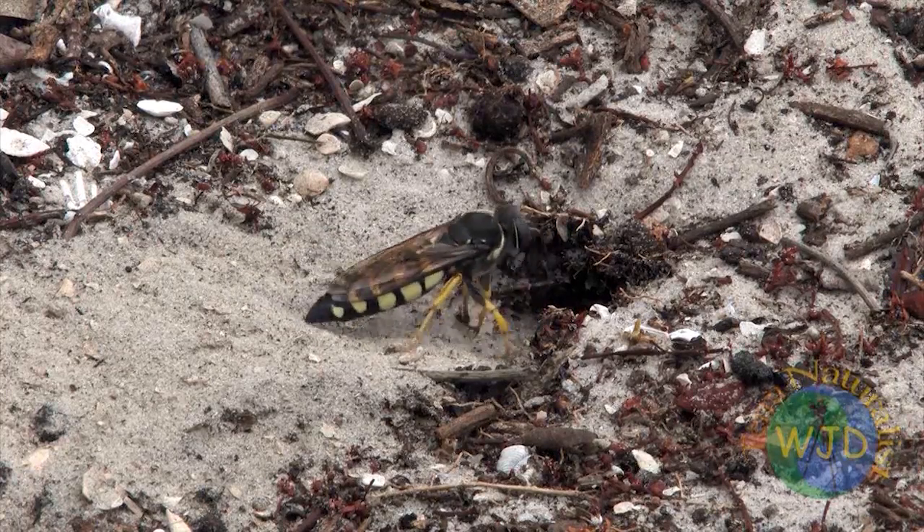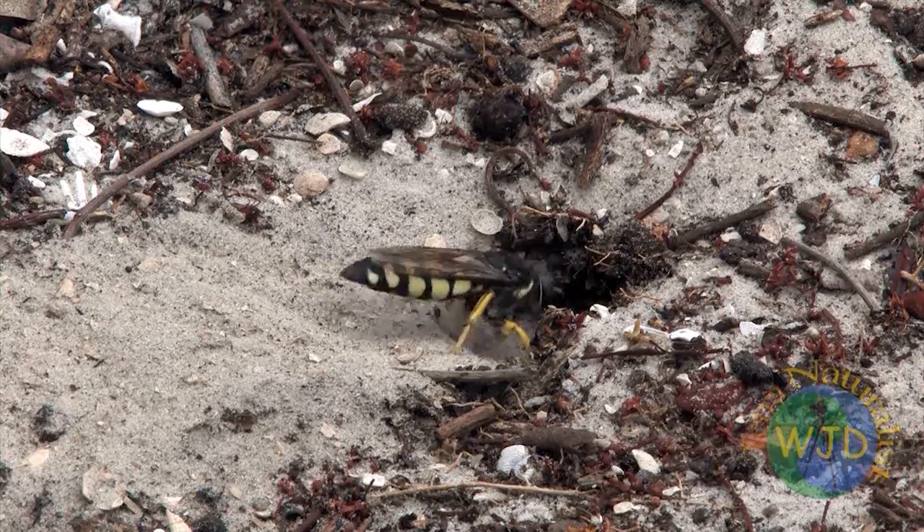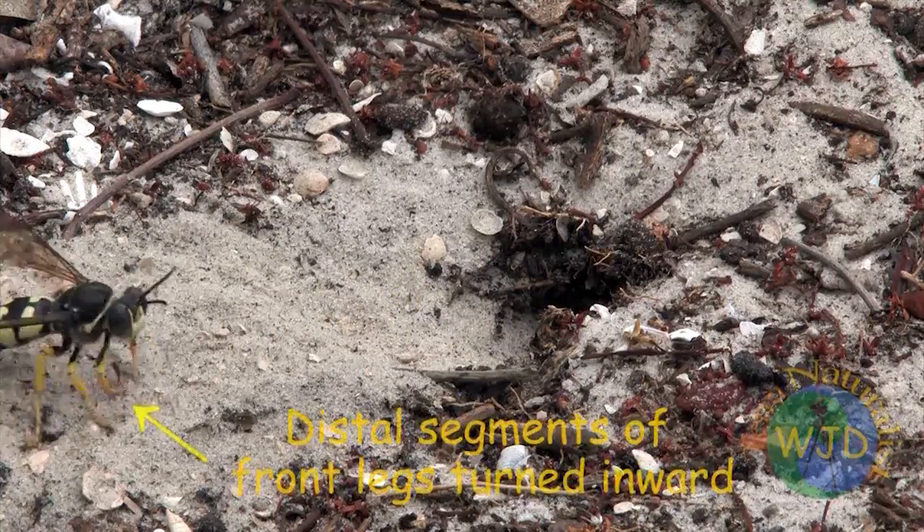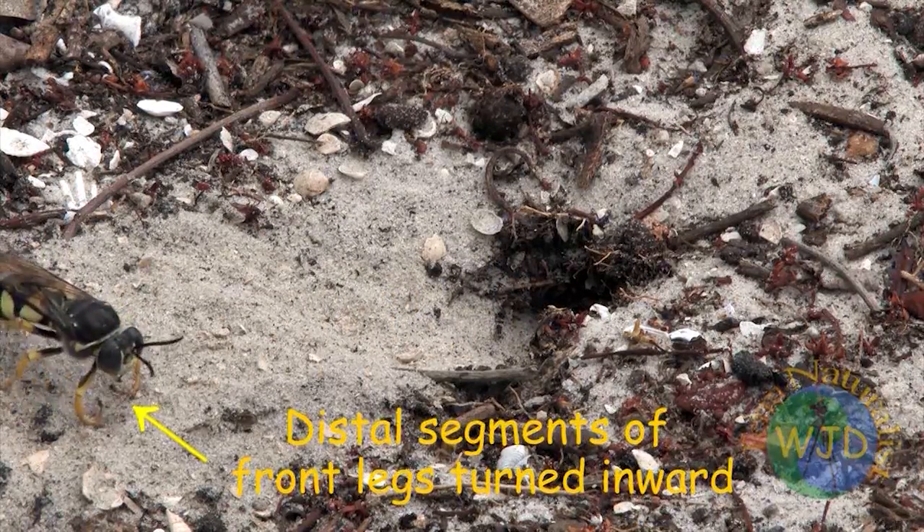How can a single wasp move so much dirt? It helps that evolution has provided the wasp with front legs that are well designed for sweeping sand.